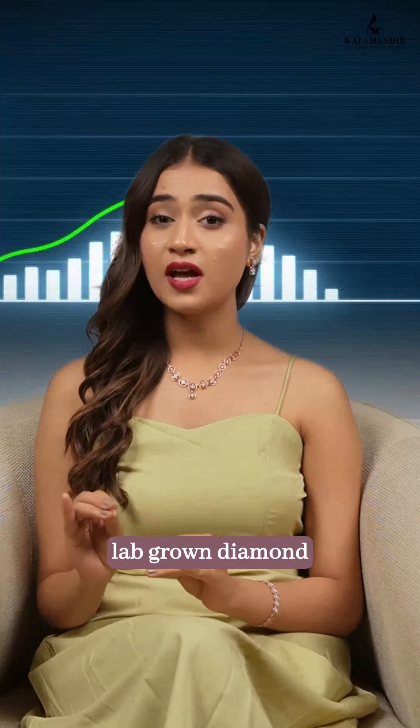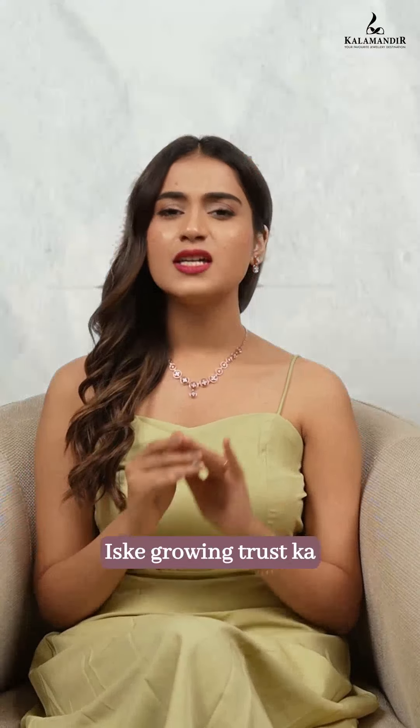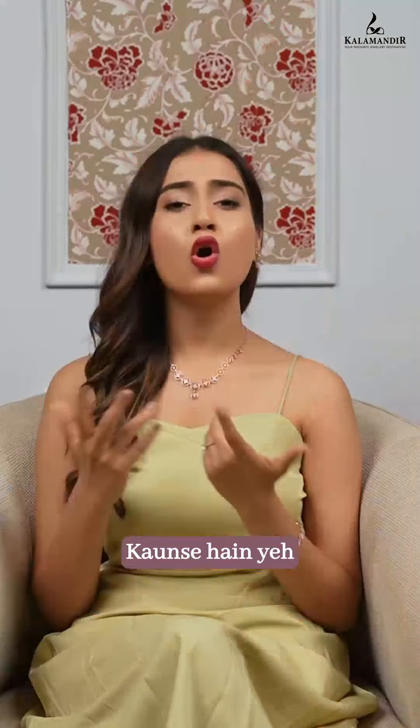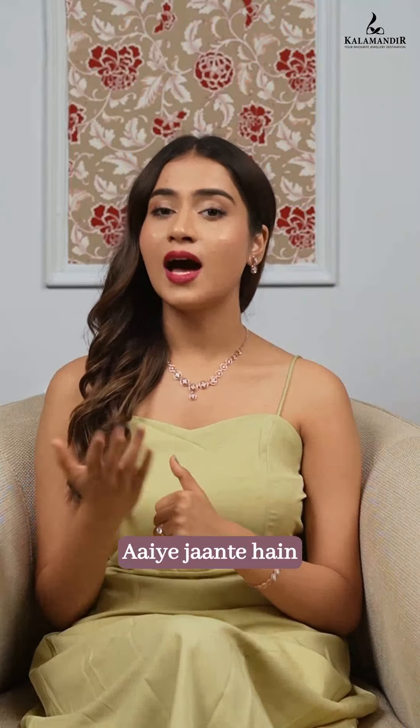The consumer trust in lab-grown diamonds is on the rise. Iske growing trust ka reason kya hai? The five pillars of lab-grown diamonds. Kaunse hai ye panch pillars? Aayye jante hai.